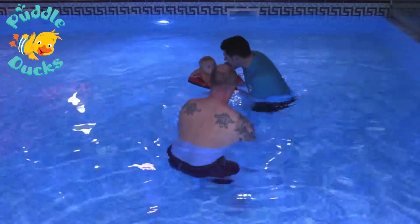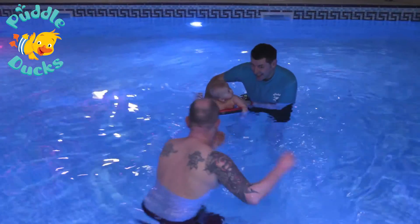So encouraging them to use floats and woggles is a really important skill for them to learn, so that they can learn to adjust their position and balance themselves.